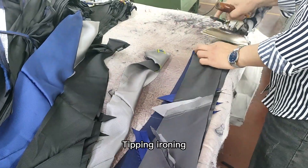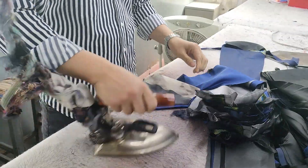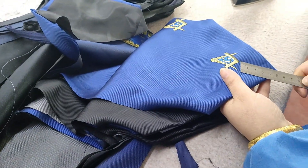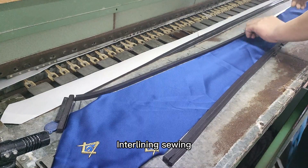Step 4: Tipping ironing. Step 5: Tipping test. Step 6: Interlining sewing.